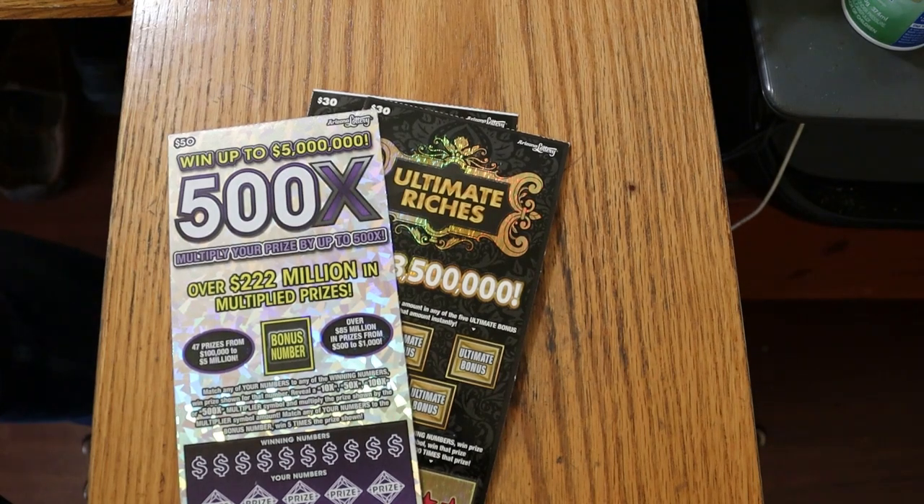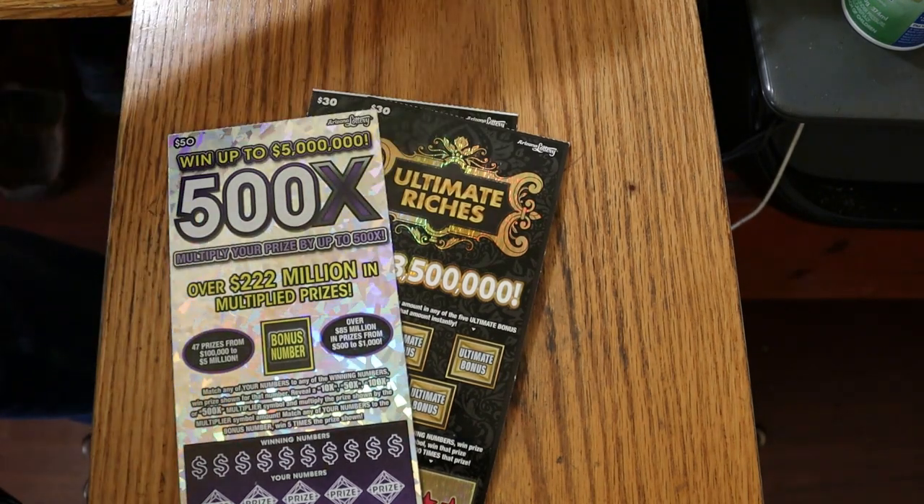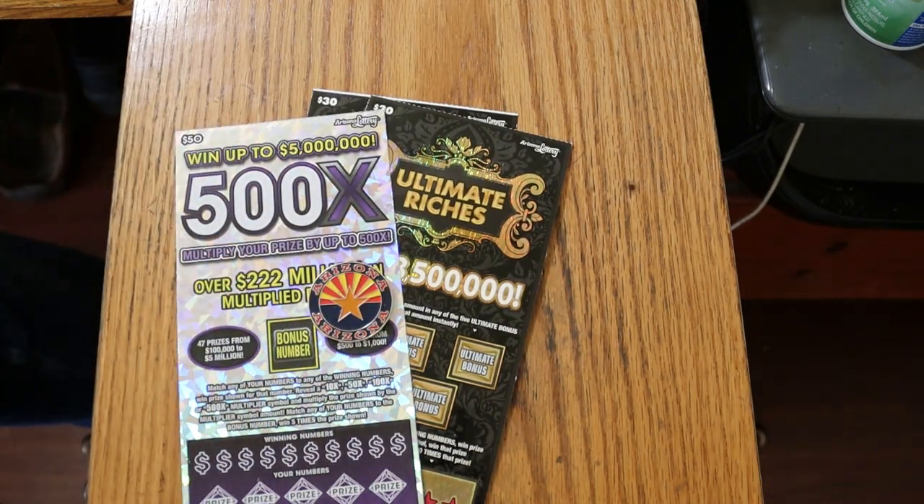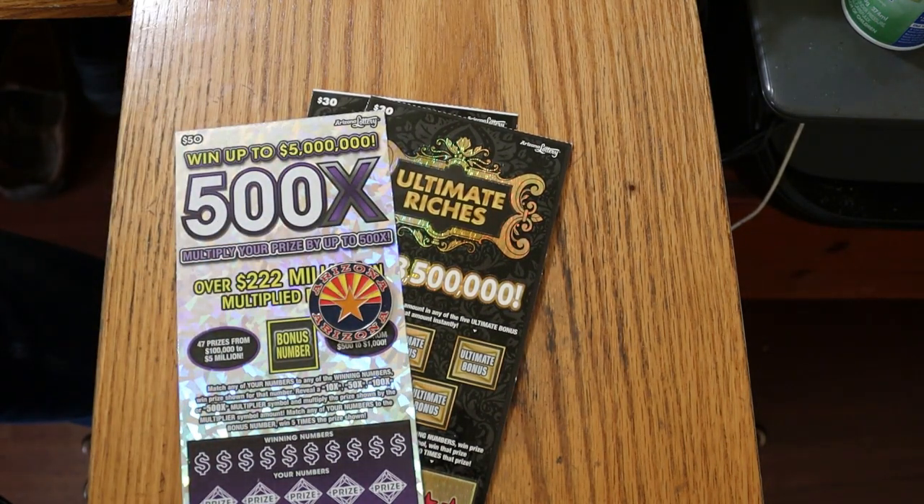What's up, YouTube? AZ Scratchers here with another little scratching session. This is a big boy mix session we got going.